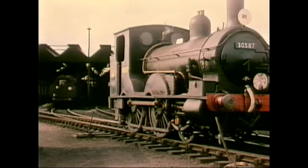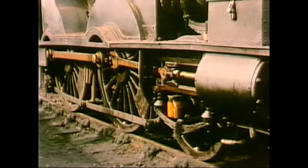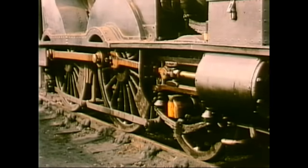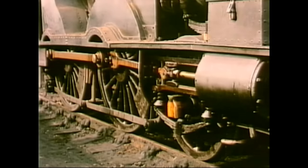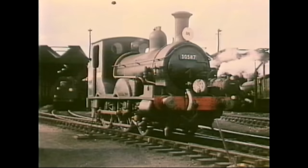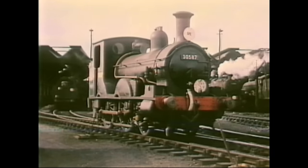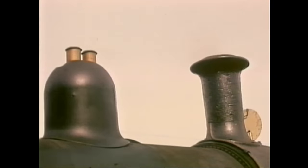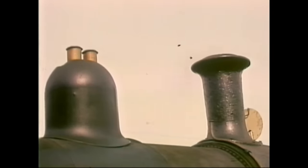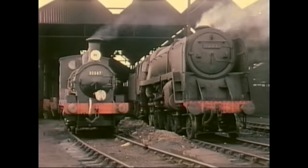By this stage in the proceedings, quite a number of footplate crews had gathered around Ivo to see what was going on and who was doing the filming. Number 30587 finally came to rest outside the shed, inside which Ivo had noticed a BR Class 9F. He just happened to mention what a marvellous picture it would make if the two locomotives were to be seen side by side. As Ivo had hoped, one of the drivers immediately offered to bring out the 9F — and here they are, a picture which Ivo naturally christened David and Goliath.